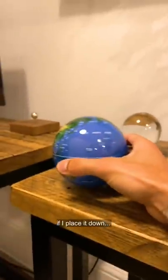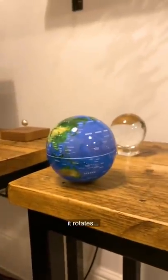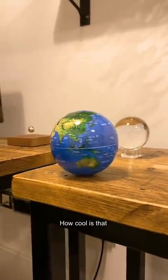And finally, this globe, which might not look like much, but check this out. If I place it down, it rotates all on its own. How cool is that?